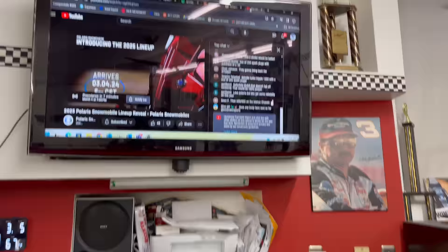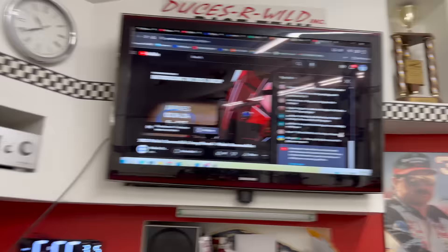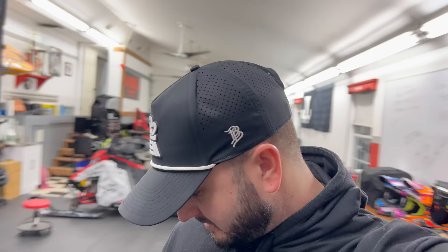What's going on guys and welcome back. Today is a pretty big day — it is the release of the 2025 Polaris lineup. I am not doing a live video. This is going to be posted after they do their thing, but I am here, literally just waiting for it to come on the TV, and then I'll go through it and kind of give you guys my thoughts. If you didn't see what it was, I'll go over and touch on most of the trail stuff.